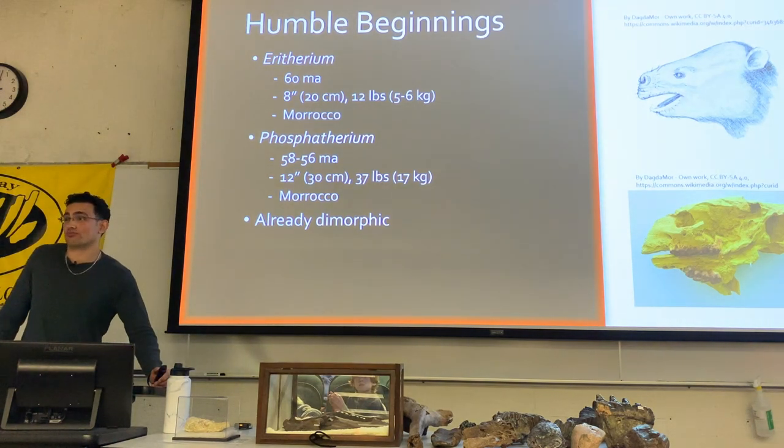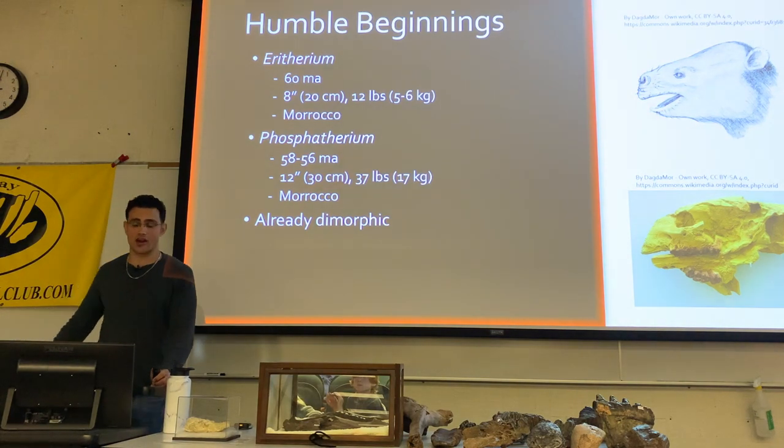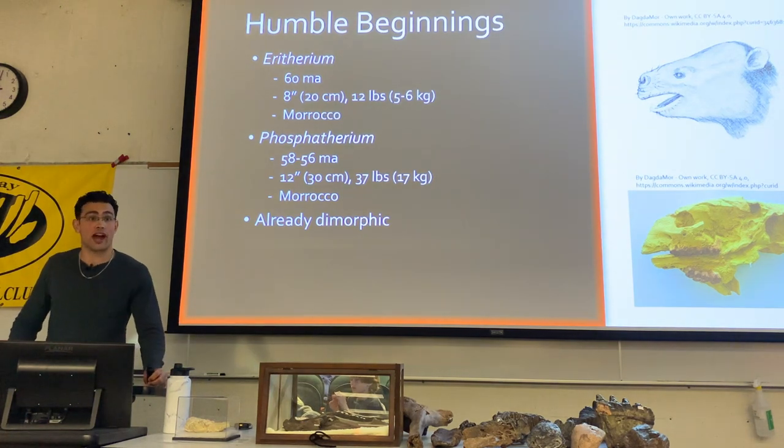These early proboscideans are very reminiscent of hyraxes — relatively small, about the same size as the hyraxes you see today, and they pretty much only existed in northern parts of Africa. The only places this animal has been discovered is in Morocco.